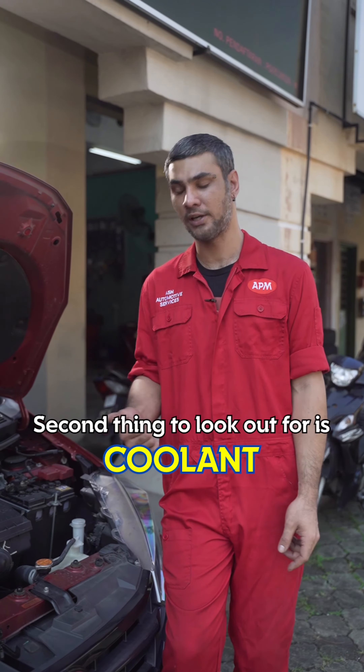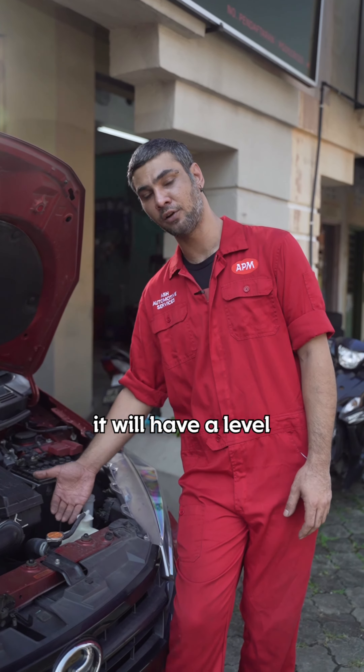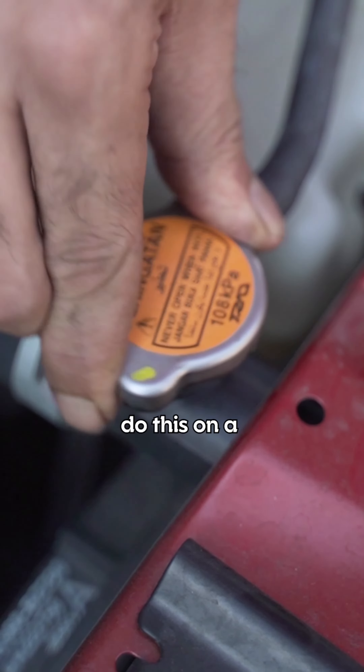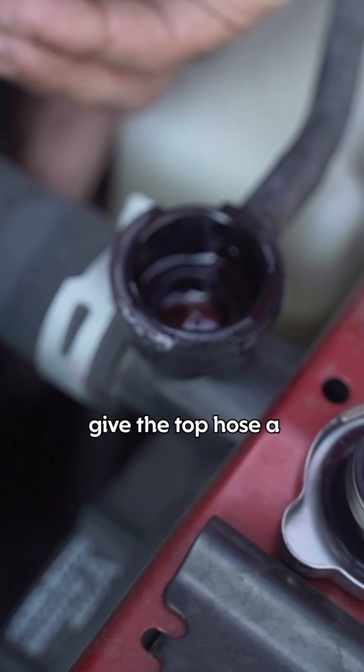The second thing to look out for is coolant. We have an expansion tank or a spare tank — it will have a level, so make sure it's within range. Second is the main radiator itself. Do this on a cold engine, remove the cap, and give the top hose a light squeeze.